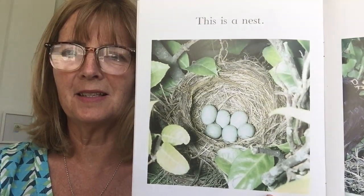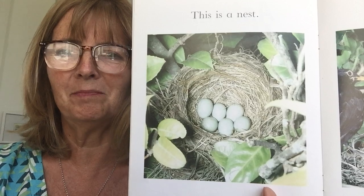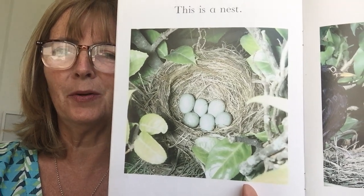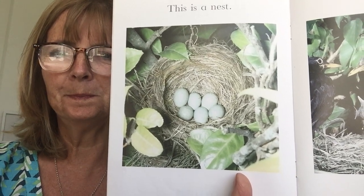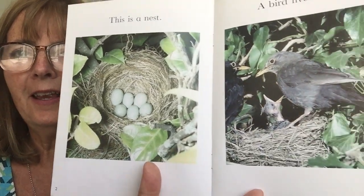This is a nest. I think you might know who lives inside a nest. Yes, a bird. And how many eggs has the bird laid in her nest do you think? Yes, she's laid six eggs.